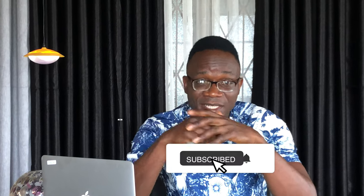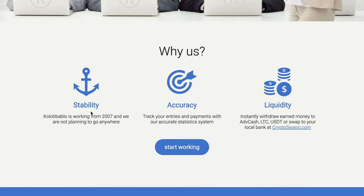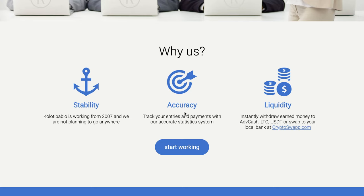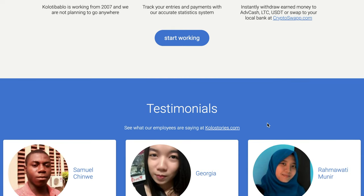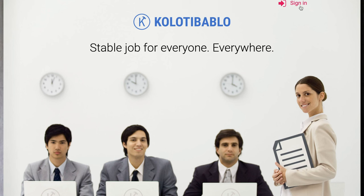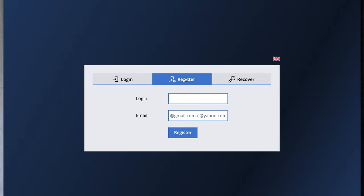The third website on our list, and also the highest paying one, is qualitybablo.com. This is how the website looks. It is reliable and has been in operation since 2007, and they have made it clear they don't intend on leaving. With the accuracy statistic system, you can keep track of all your entries and payments. There is also flexibility with different payment systems and the ability to transfer to another account. Testimonials add to the credibility of this website as a dependable and trustworthy source.